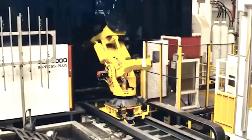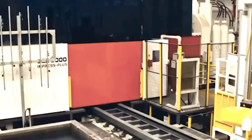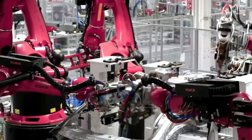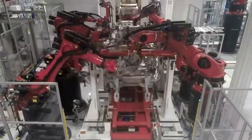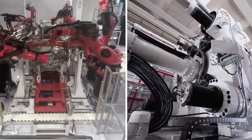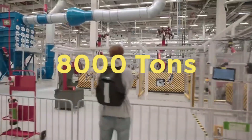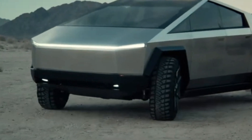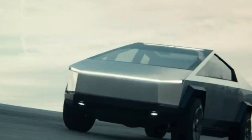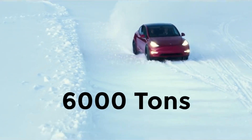The Gigapress printing system is an excellent illustration of how Tesla uses innovation to drive the industrial industry forward. The press used to create Tesla automobiles has been given this one-of-a-kind moniker. The most recent iteration of the Gigapress casting machine will have an output capacity of 8,000 tons and will be utilized in the production of Tesla Cybertrucks. Currently, the Gigapress used in manufacturing the Model Y has a capacity of 6,000 tons.